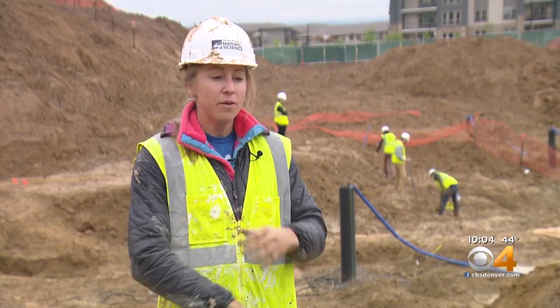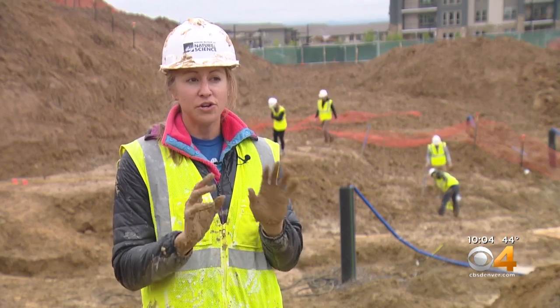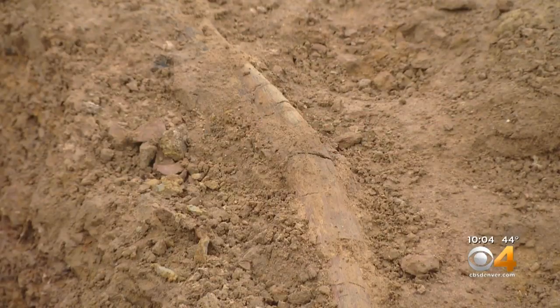We've uncovered a number of ribs. We found the lower leg bone, the tibia, the upper arm bone, the humerus. We think we have parts of the dinosaur's skull — we're still trying to orient ourselves as to exactly which parts.